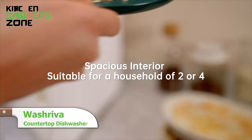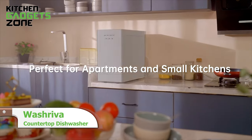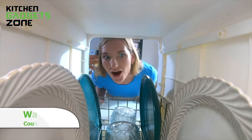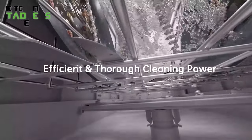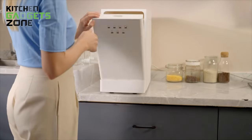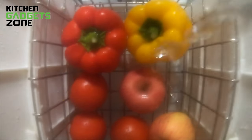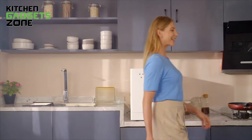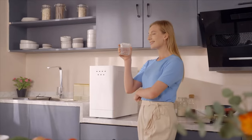Here comes the WashRiva. Perfect for 2-4 people, this compact dishwasher fits 12-inch plates, saving space in small kitchens. No more dishwashing headaches — just connect to a faucet, press start, and let it sparkle. Ideal for homes, apartments, and even on-the-go living. With its intuitive touch control, WashRiva takes the hassle out of clean-up, leaving you more time to relax with loved ones. Enjoy spotless dishes effortlessly with WashRiva, your new kitchen companion.